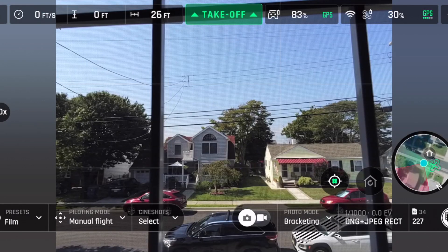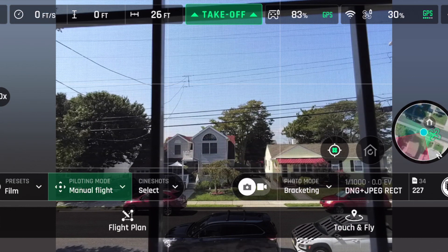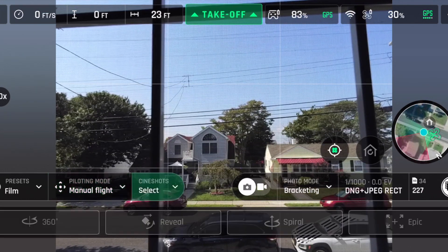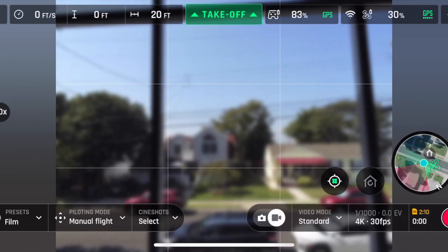Back on the main screen, Flight Plan was always there. Touch and Fly may or may not be new — somebody can leave a comment on that. It gives you Cameraman, Follow Me, and Smart Journeys, which were always there. Under Cine Shots, these have all been there before but are grayed out because you have to be flying to activate them.